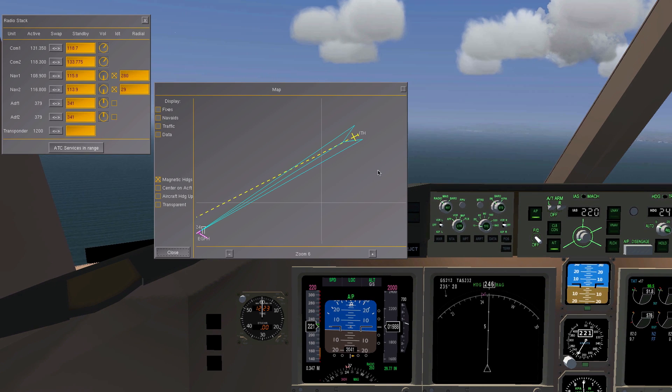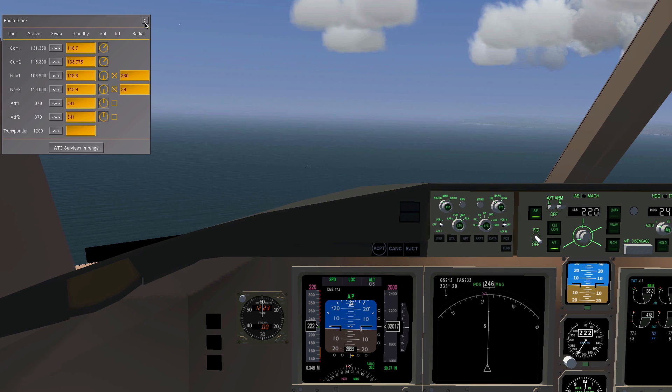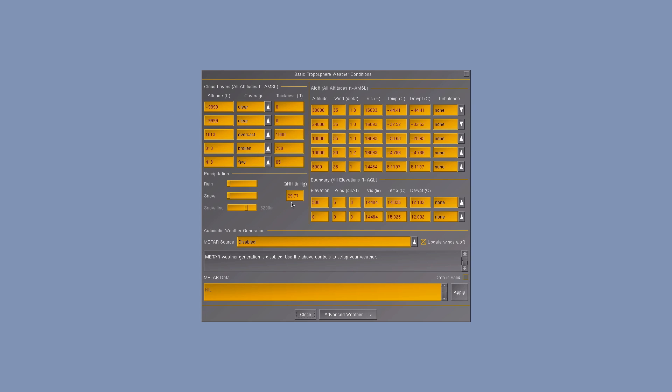But if an airport doesn't have an ATIS frequency, or you just want to use an easier way to get the QNH value, go up to Environment > Weather and use the QNH value you see there.